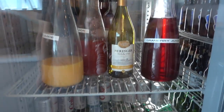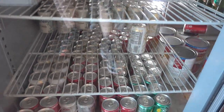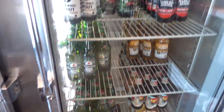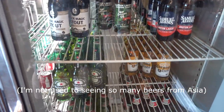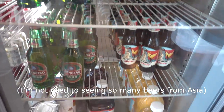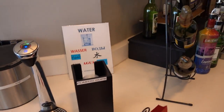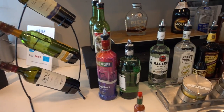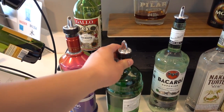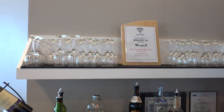Here is what's in the fridge: juice, Coke, Sprite. Beers — they have Tiger, they have Sam Adams, different options, interesting. Here is the water as well as the rest of the alcohol — a few wines and a bunch of different hard liquors if you want to either make drinks or get extremely drunk before your flight.